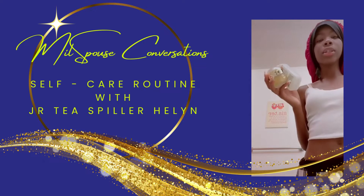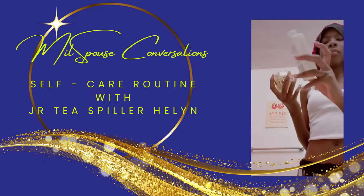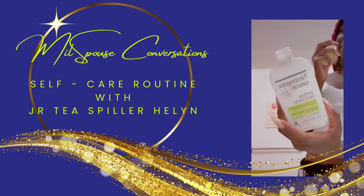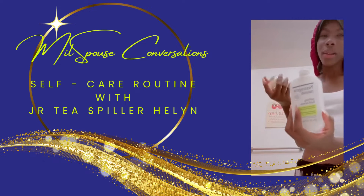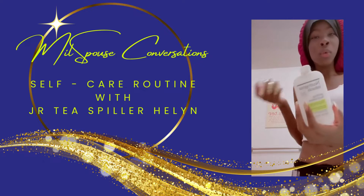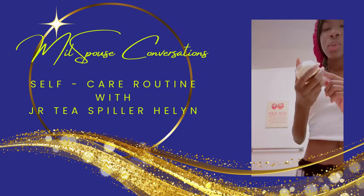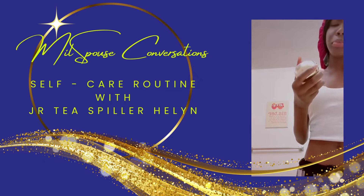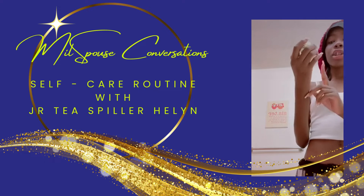Now I'm about to do my skincare routine. So these are the three things I'm gonna be using. This first one is a facial cleanser — you can get this like anywhere: Walmart, Target, like any store really.